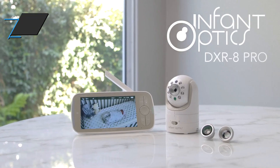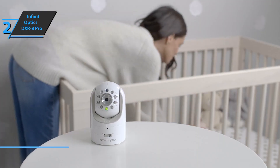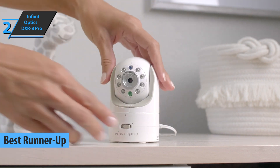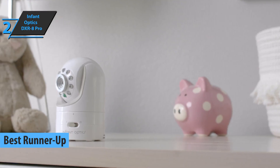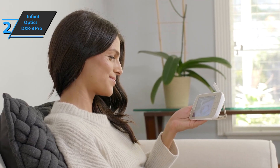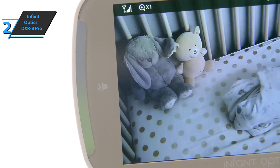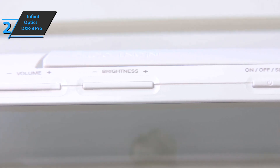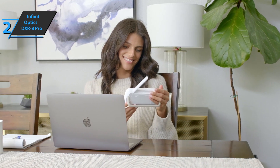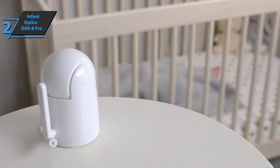We present the Infant Optics DXR8 Pro, which deservedly won the title of runner-up Best Baby Monitor in 2022. This model is dedicated to security and quality. Its range, image quality, price, and many other features are on par with top competitors. Video and audio transmission is done exclusively to the receiving unit via FHSS, without resorting to the internet. This ensures privacy and avoids the need to download an application to your phone or computer, although it reduces browsing options.